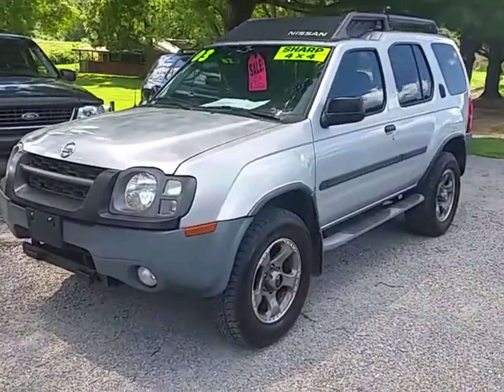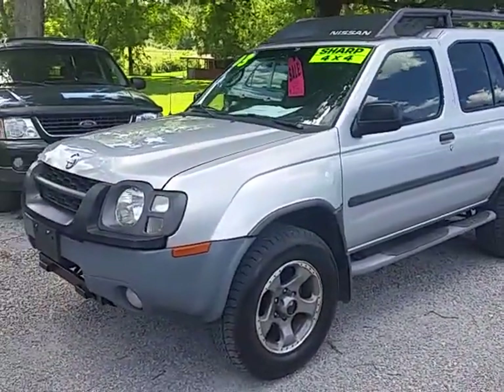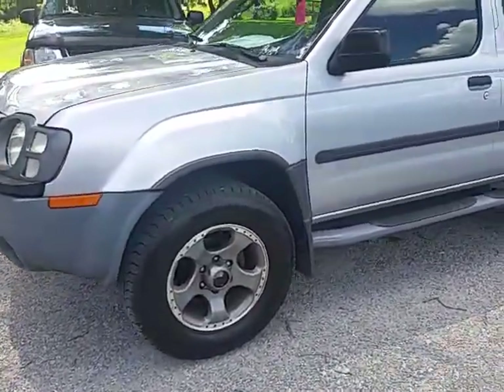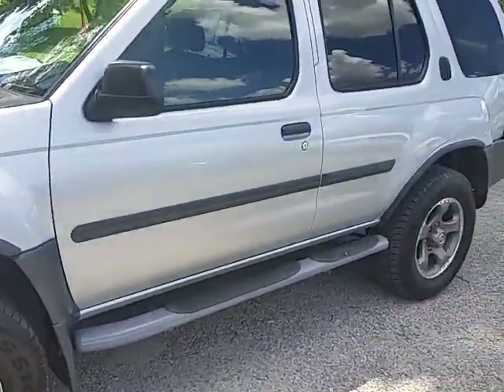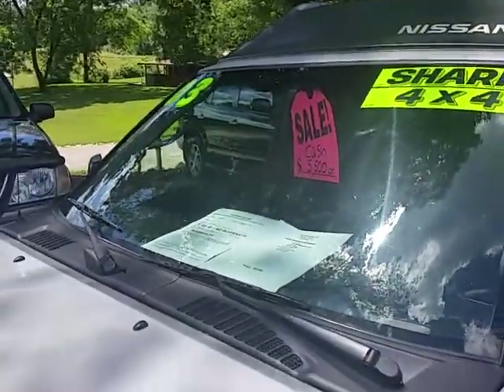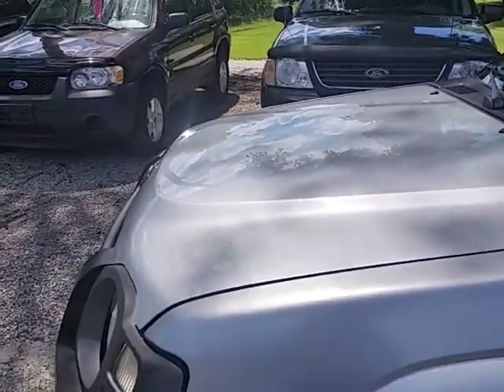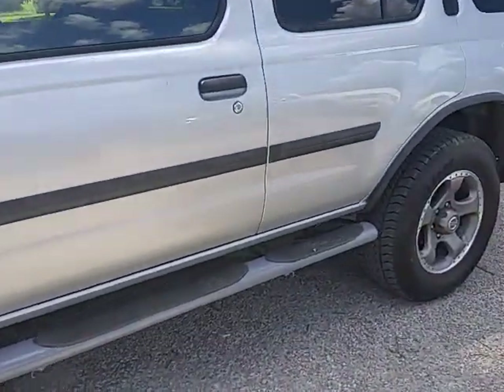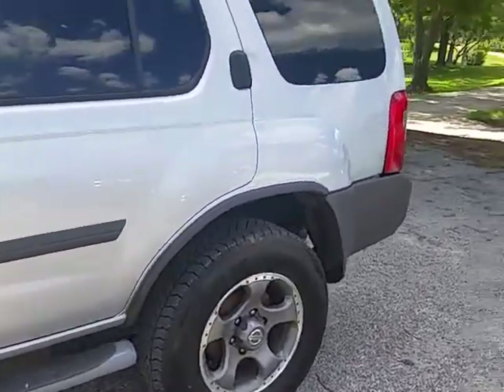Alright, here we got a 2003 Nissan Xterra. It's the SE model, supercharged. Got the 3.3 liter V6 in it. Four wheel drive, 133,000 miles.